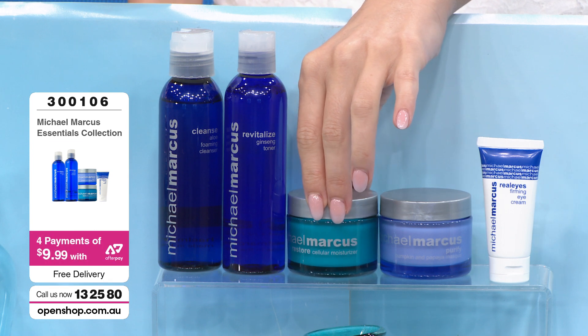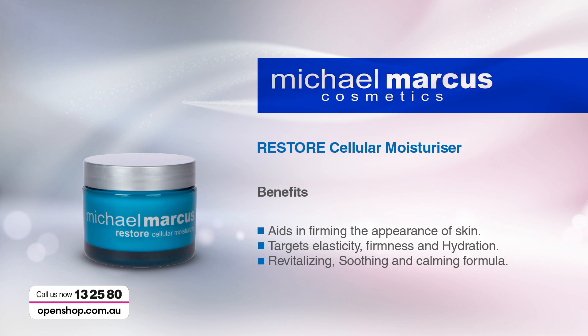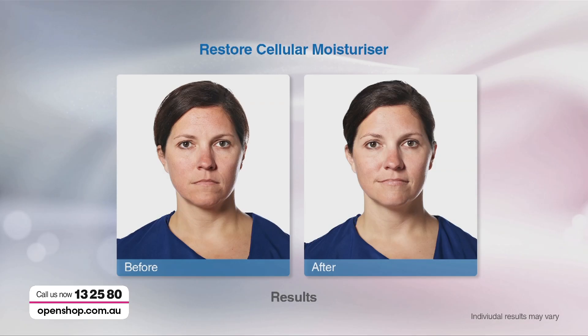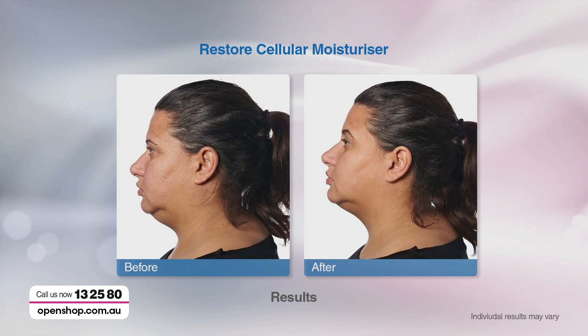Once your skin's ready, the cellular moisturizer is working at a cellular level — more vitamins and minerals, more beautiful trace minerals, aiding and firming the appearance of the skin, targeting specifically the elasticity, firmness, hydration, revitalizing, soothing, and calming. A stunning moisturizer that absorbs so rapidly. Before and after results are so prevalent — her skin looks calmer, more hydrated, glowing.